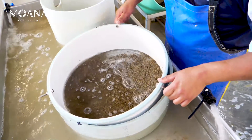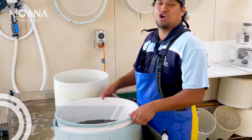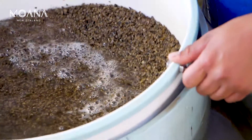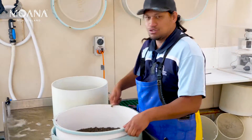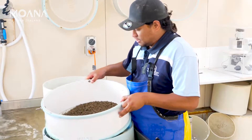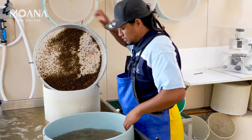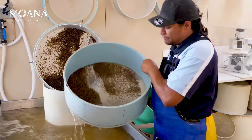Everyone has their own techniques of hand grading. Basically it's just like panning for gold — you just want to separate the spat that is less than 2,400 microns, so they'll fall through the mesh. Once they've fallen through the mesh, they'll turn up at the bottom.